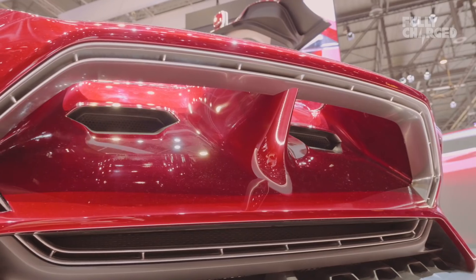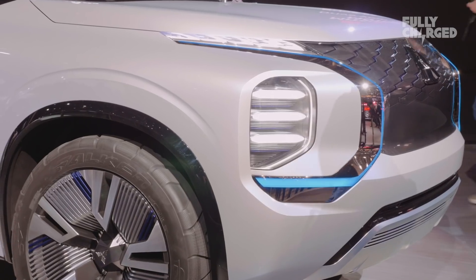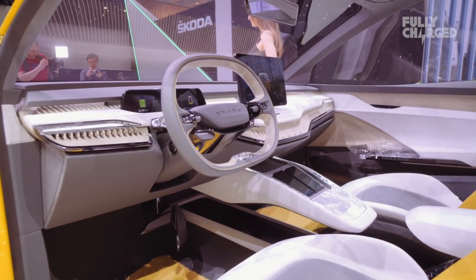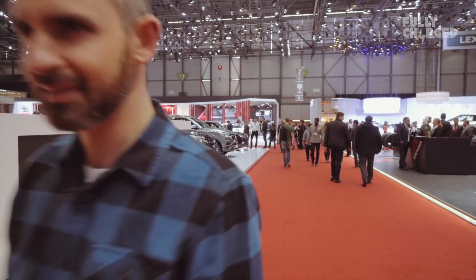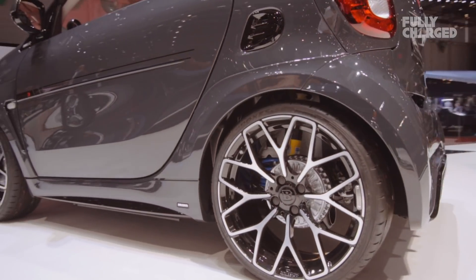I love the Geneva Motor Show — it's always buzzing. There's always loads of interesting stuff and it was brimming this time. We've got lots and lots of plug-in content. We might not have got everything, but we tried our best to get as much access to as much stuff as possible. Thank you very much for watching. If you like this video, please click like. If you haven't subscribed already, do subscribe. Patreons, thank you so much for pledging — we couldn't do this stuff without you. From Fully Charged headquarters in Switzerland, au revoir, as they say in Switzerland.